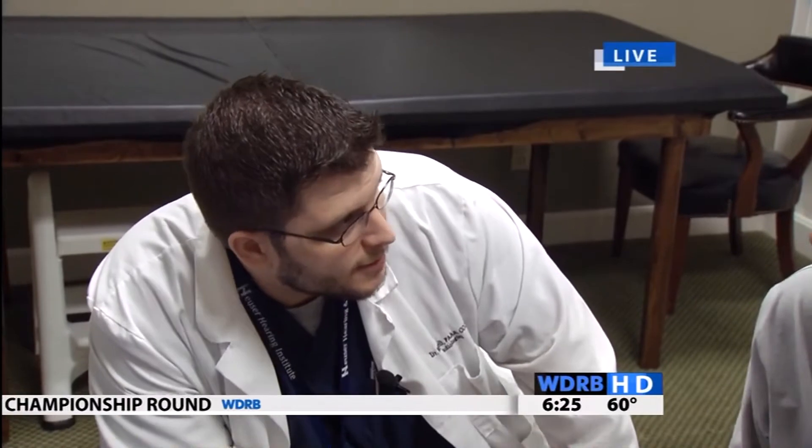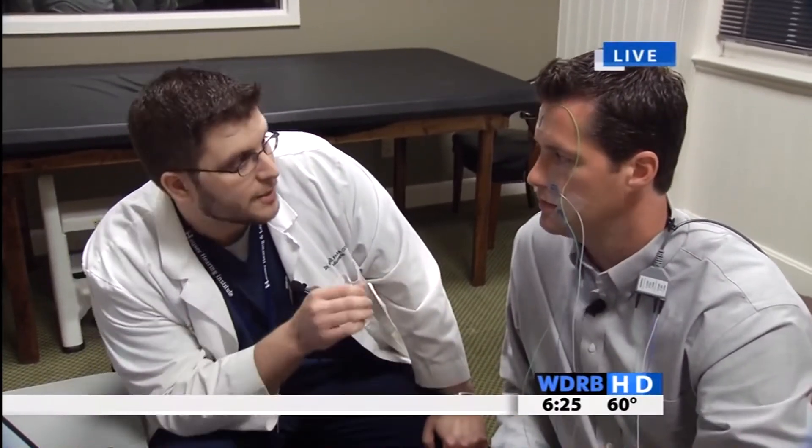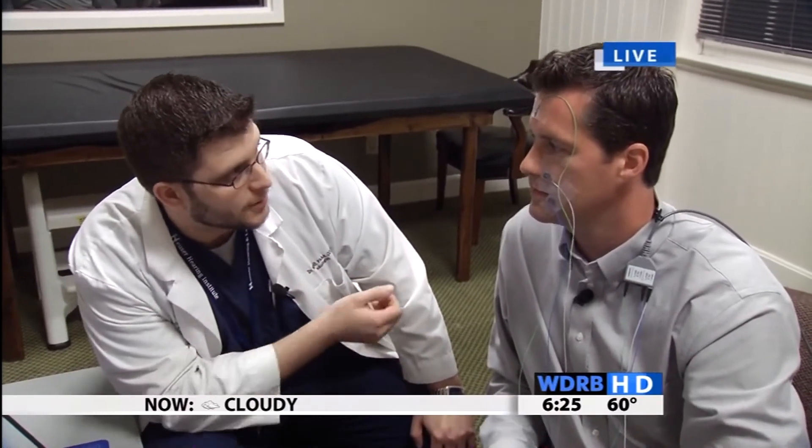A lot of times people will have a facial nerve injury, like Bell's palsy, trauma from a motor vehicle accident, or things like this. So what we can do is actually test the function of the nerve to make sure that it's still going to get better, or if it needs to be surgically intervened. These electrodes are actually measuring the nerve as it responds to an electrical impulse.